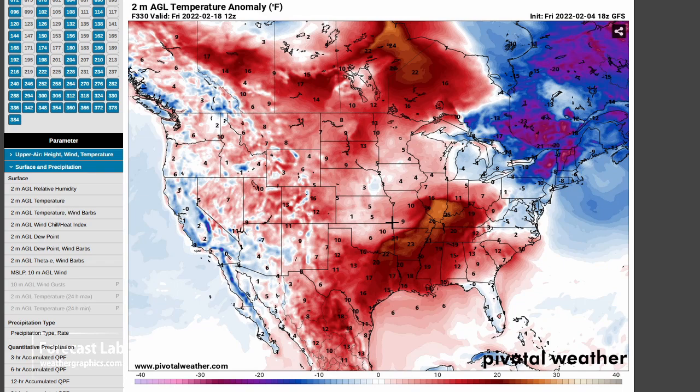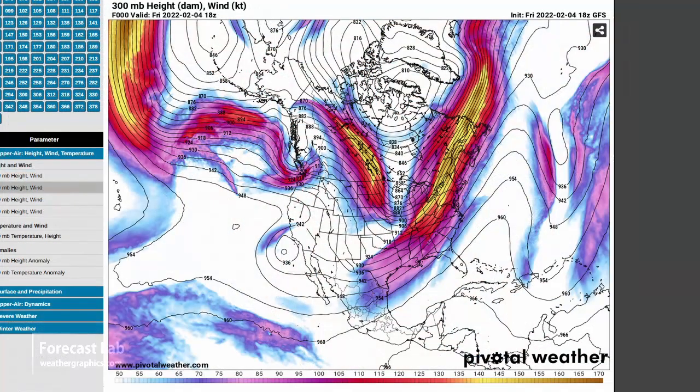Looks like strong zonal flow working on the Rockies and central U.S. We also have to look at the upper tropospheric panel — that's the polar vortex, centered close to its usual position around Baffin Island, but with quite a bit of influence all the way down into the eastern U.S.